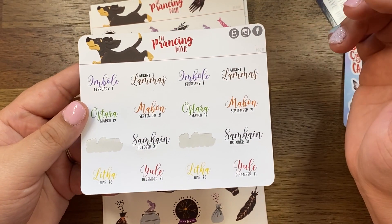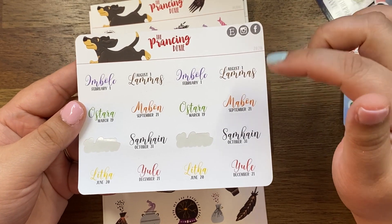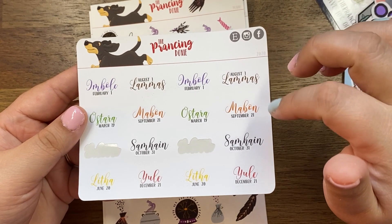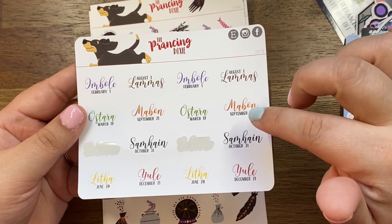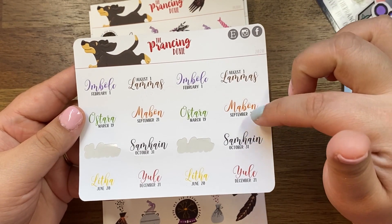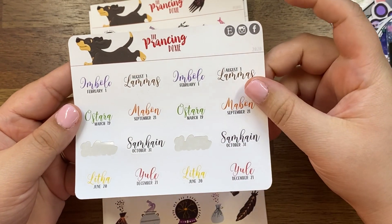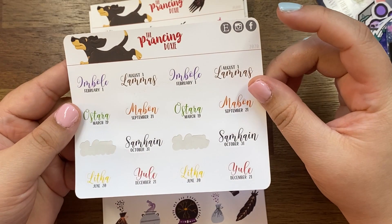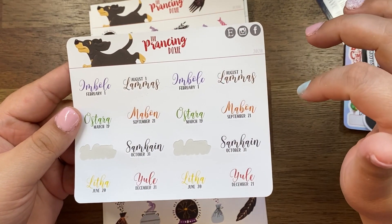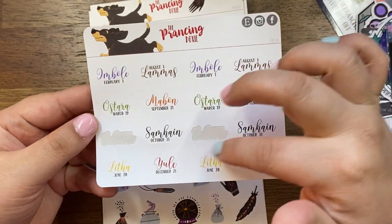This little sheet here, as you can see I've used a couple of them for Beltane. This is a sheet of sabbats — the Wheel of the Year. I've heard it as Lunasaw and I think it's the same thing. We've got Mabon, Samhain, Yule, and more. There are two of each, so I used one in my calendar spread and one on the actual day — May 1st was Beltane.